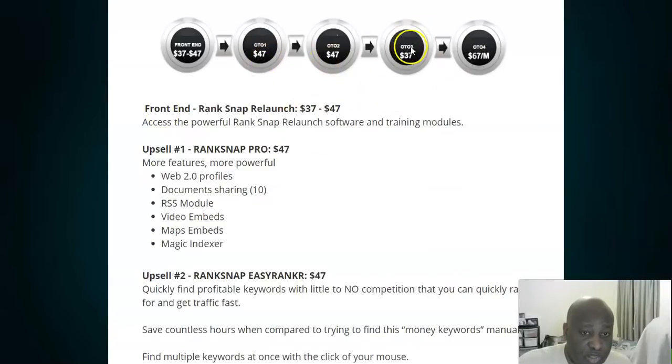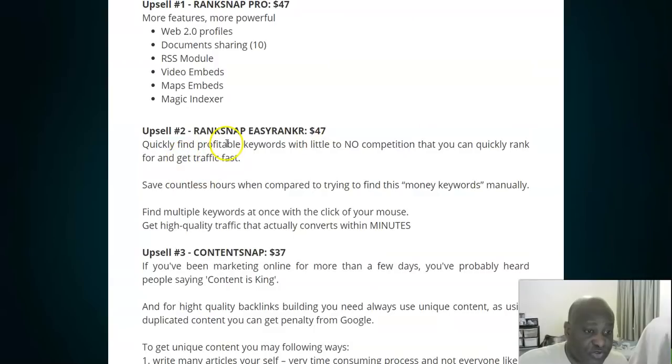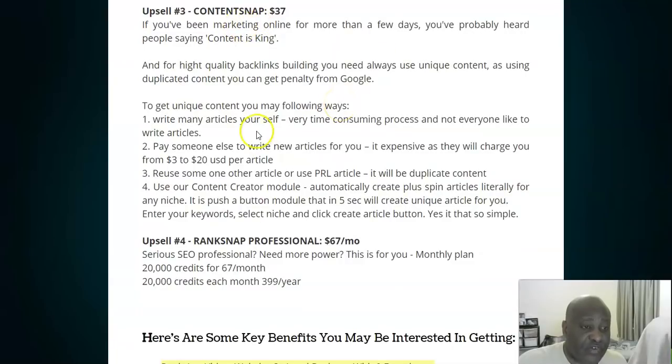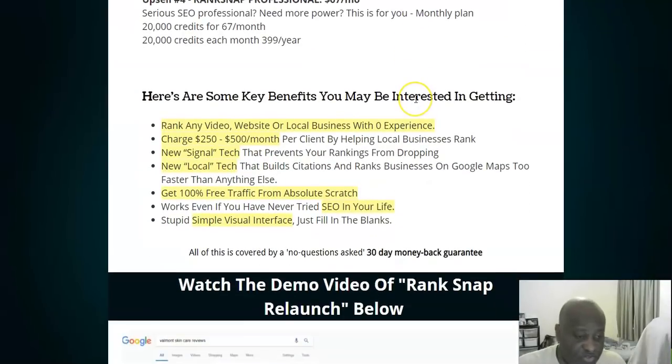There are also upsells available. Upsell number one gives you more features and more powerful Web 2.0 profiles to help your ranking. Upsell number two is Rank Snap Easy Ranker — quickly find profitable keywords with little or no competition to rank for and get traffic fast. The third upsell is Content Snap. The fourth upsell is $67 per month — a recurring plan for serious SEO professionals that gives you 20,000 credits per month.